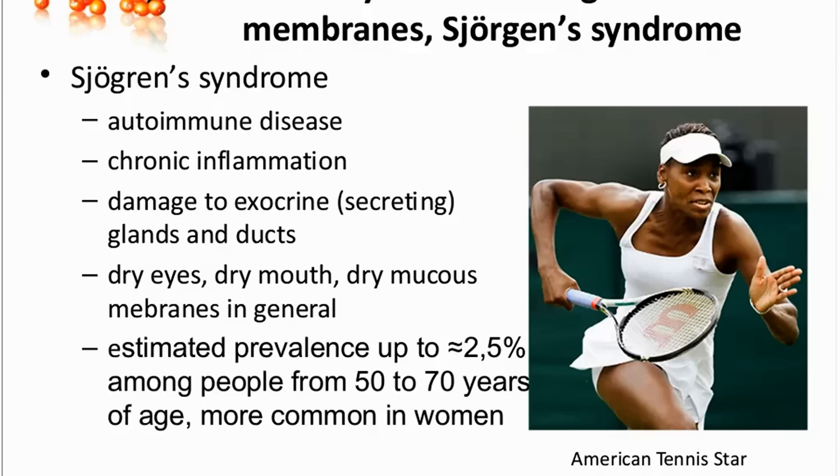There is a chronic inflammation going on in the body. And in Sjogren's syndrome, there is an infiltration of white blood cells to exocrine cells of these glands, which produce moisture to mucous membranes. So this syndrome damages the salivary glands, the lacrimal glands, and also the exocrine glands in the nose, respiratory, and gastrointestinal system and vagina.